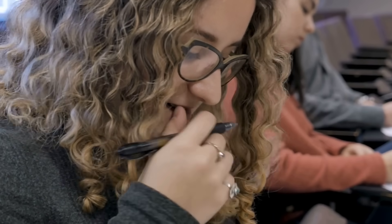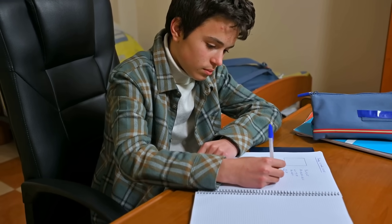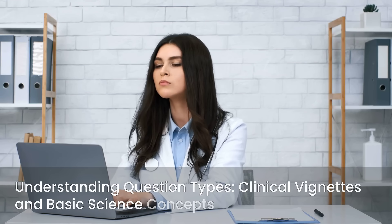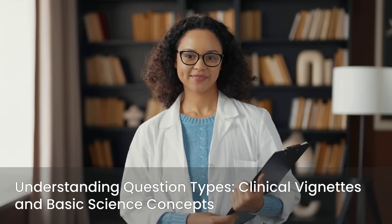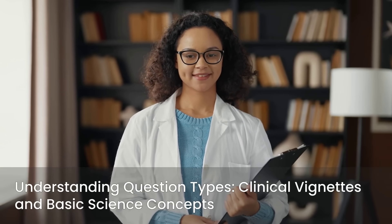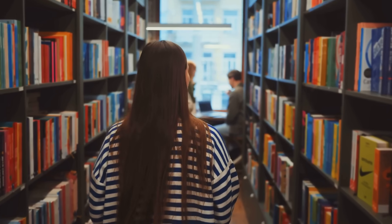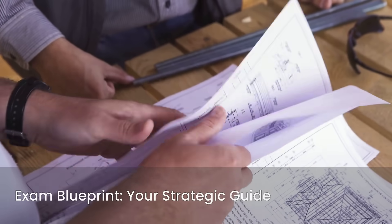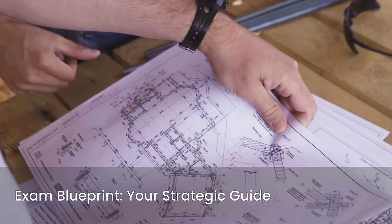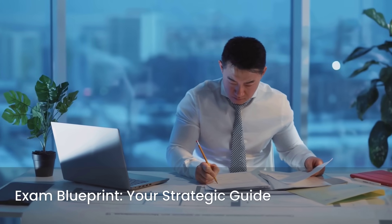To succeed, familiarizing yourself with key aspects of the exam is paramount. Understanding the overall exam format will reduce anxiety on test day — knowing what to expect helps you manage your time and energy effectively. You also need to be familiar with the various question types, as Step 1 questions often present clinical vignettes requiring you to identify the underlying basic science concept or mechanism. It's also crucial to know the specific topics covered within each subject area. Finally, pay close attention to the exam blueprint, which outlines the percentage of questions allocated to each subject — this blueprint is your strategic guide, highlighting high-yield areas where you should focus more of your energy.